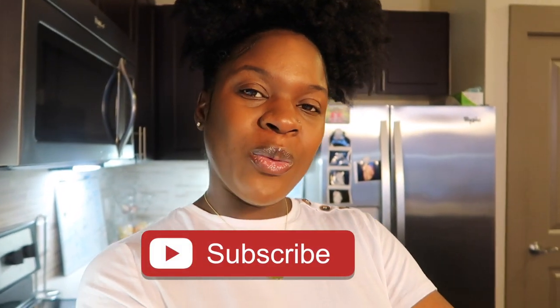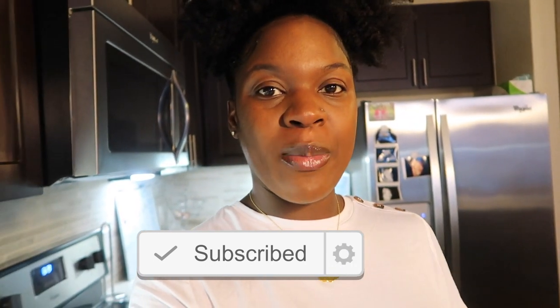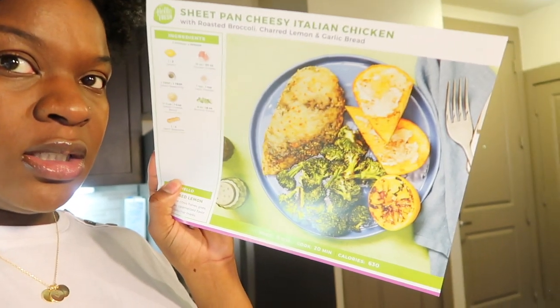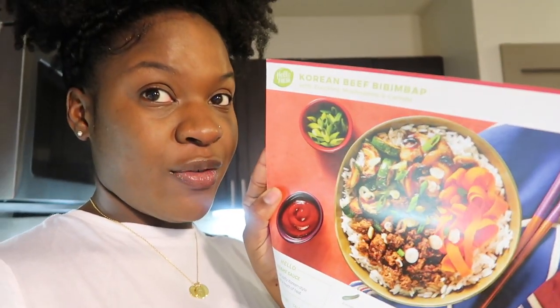Hey trophies squad, welcome back to the channel! So we're in the kitchen right now about to cook up some good food. Y'all already know your girl is about to make a Hello Fresh meal. I wasn't sure what I wanted to try because they all look so good — I could try the roasted pepper cavatappi Milano, or the sheet pan cheesy Italian chicken, or the Korean beef bibimbap. I think I'm gonna make this one — it's very different than what we're used to.